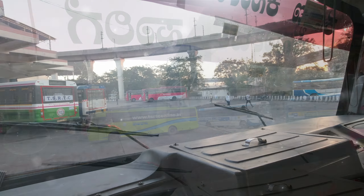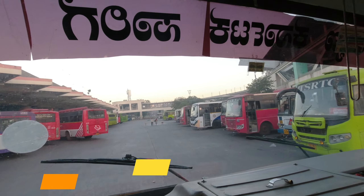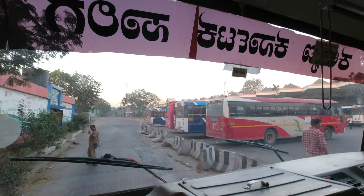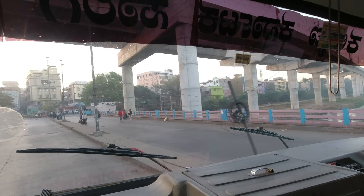Our journey begins from MGBS, Mahatma Gandhi Bus Station at Hyderabad, also known as Imlipun Bus Stand, which is integrated with the Mahatma Gandhi Metro Station. Hyderabad is well connected with KSRTC buses from all over Karnataka. The bus stand is situated on the banks of Mushi River.